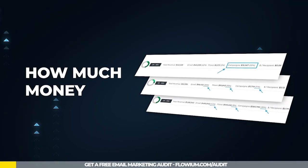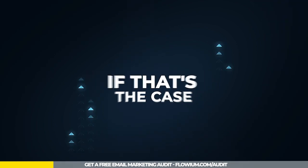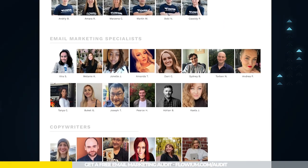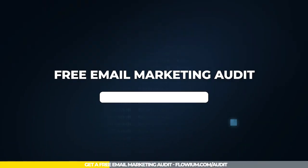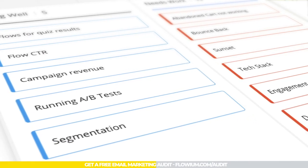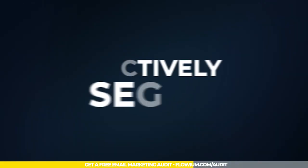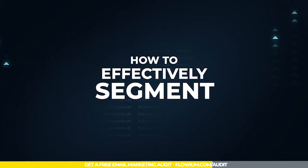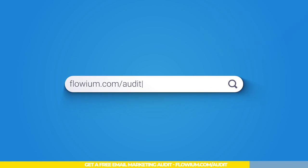Want to discover how much money your email marketing can actually bring you? Let our team of email marketing experts show you how. With our free email marketing audit, we'll conduct a comprehensive analysis of your email marketing efforts, provide you with an action plan, and show you how to effectively segment and convert your audience. Simply go to flowview.com/audit and book your audit today.